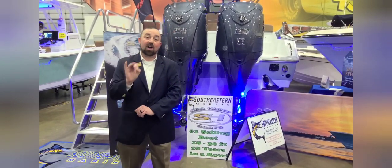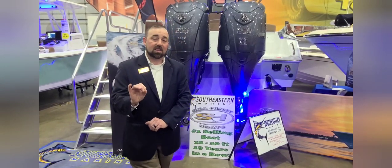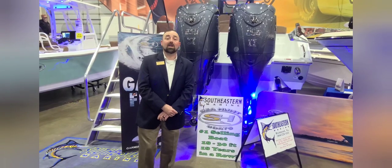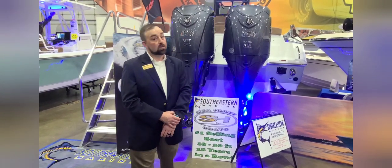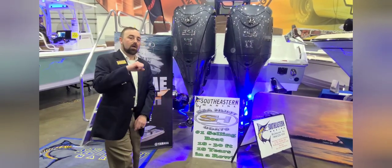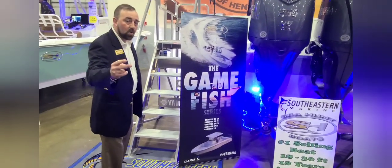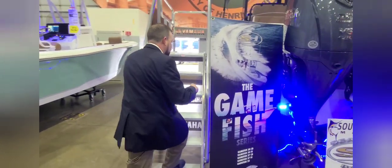I think this boat does everything for everybody — this boat can fish, it can family, does a lot of neat things. I stock this boat typically with 250s; this boat is a rocket with 250s. It does great with 200s, but you can never say no to more power. Let's take a look — we've got the underwater lights going. This is my favorite in the game fish series; they make a 25, a 27, two 27s, and a 230. Let's climb on board and take a look.